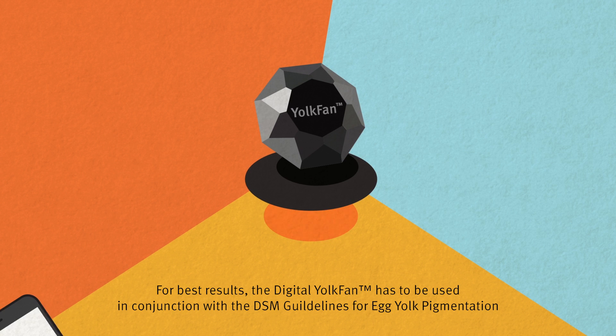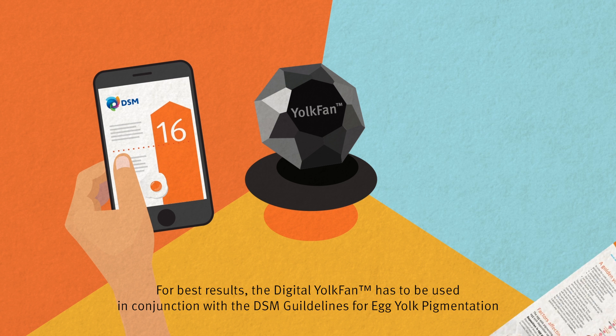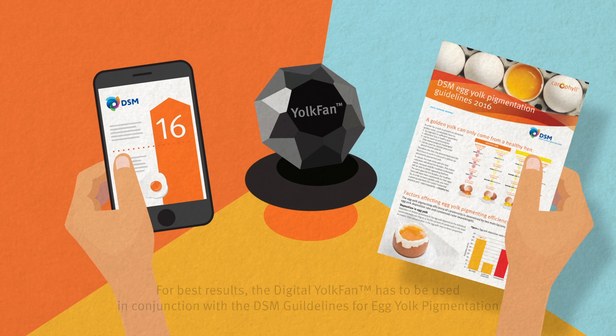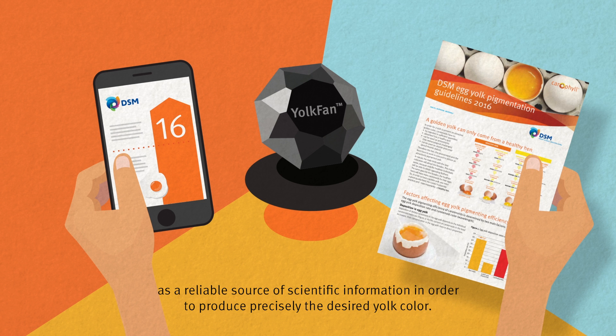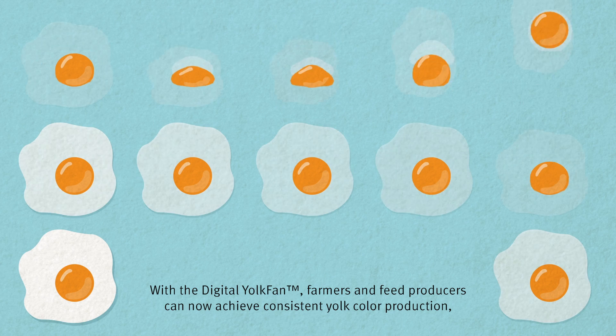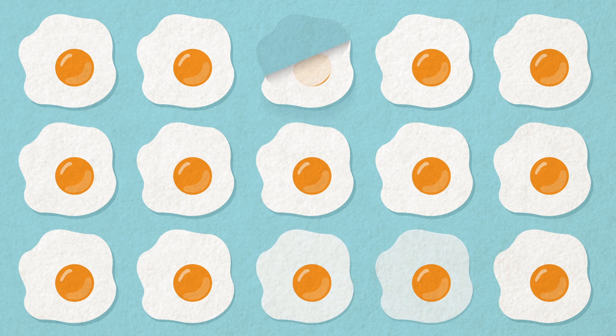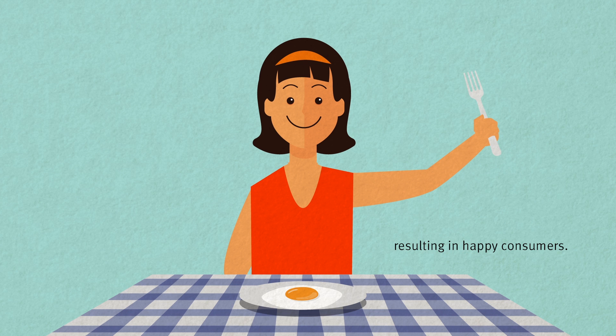For best results, the digital yolk fan has to be used in conjunction with the DSM guidelines for egg yolk pigmentation, as a reliable source of scientific information in order to produce precisely the desired yolk colour. With the digital yolk fan, farmers and feed producers can now achieve consistent yolk colour production, resulting in happy consumers.